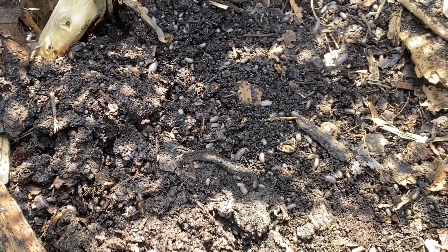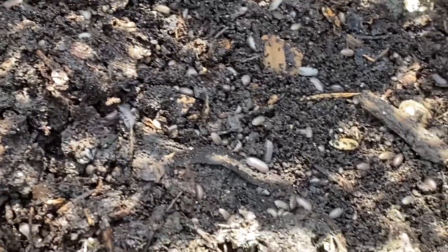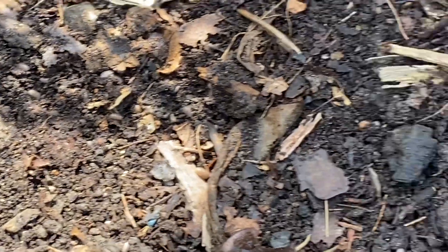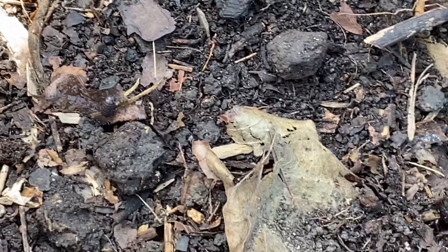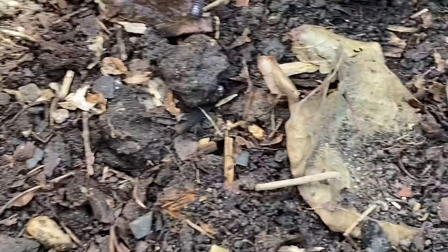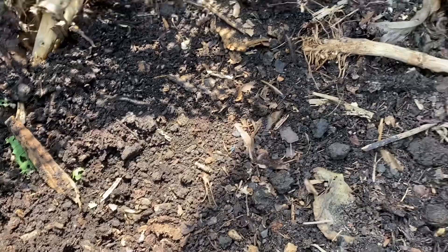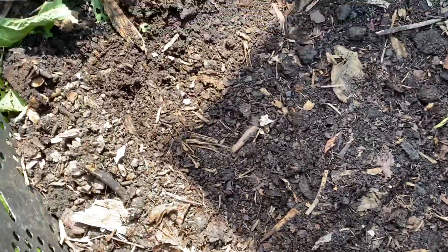Hey everybody, just wanted to give you a look at the compost today. We got like a million roly-polies going around doing their business, eating at everything they can. You're not gonna see worms at the surface up here, but the roly-polies are a good sign because they do compost.